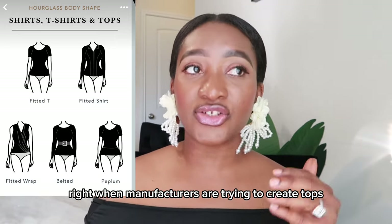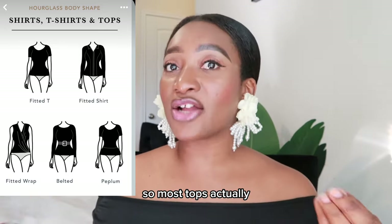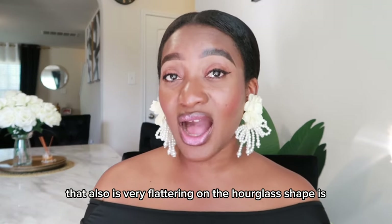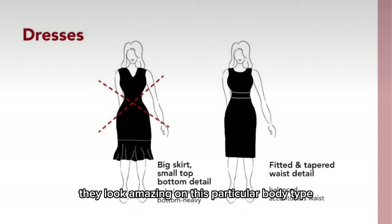If the tops can also hit your hip bone area, perfect. You definitely want to stick to fitted tops because you have a smaller waist, so it balances everything out. When manufacturers create tops, they often have the hourglass shape in mind, so most fitted tops actually do them justice. Another top that is very flattering on the hourglass shape is belted tops — they look amazing on this particular body type.